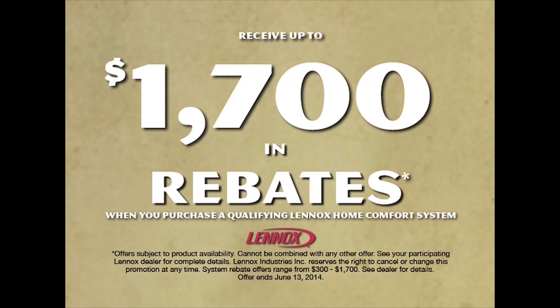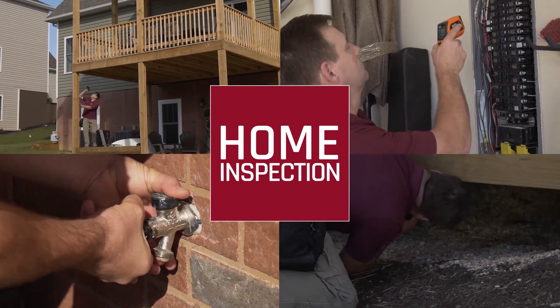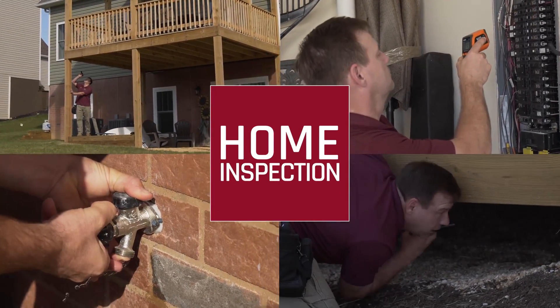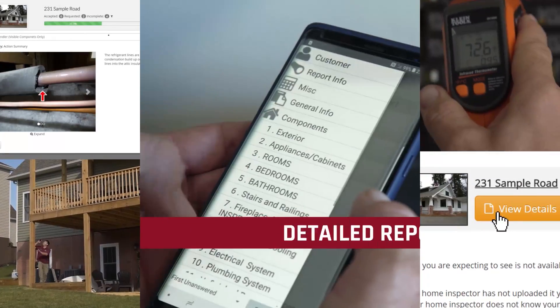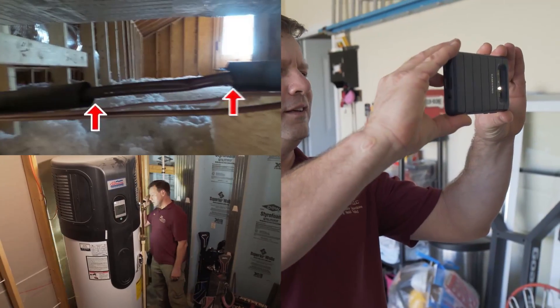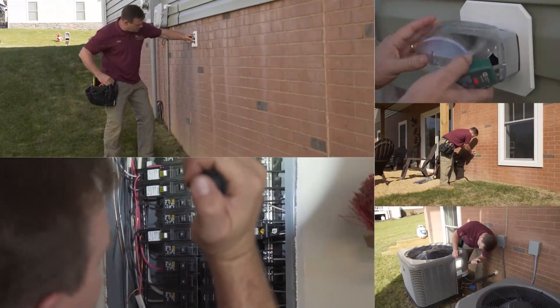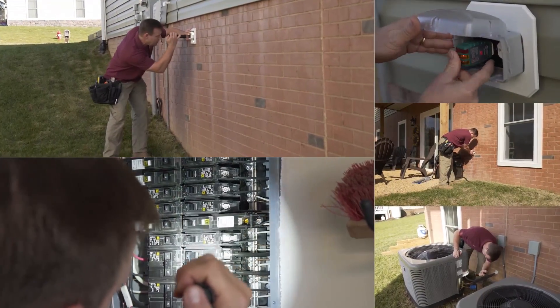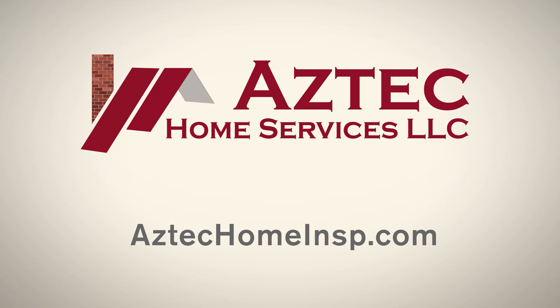Get up to $1,700 in rebates. Are you thinking of buying a home? A home inspection by Aztec Home Services LLC can save you thousands of dollars in repair costs. After a thorough inspection, we'll provide you with an on-site detailed report that includes pictures and videos to assist you in your decision-making process, giving you peace of mind in purchasing your new home. Protect your investment, your family, and your future. Go online to schedule your home inspection with Aztec Home Services LLC today.